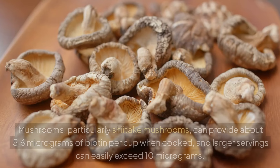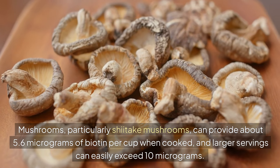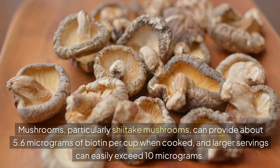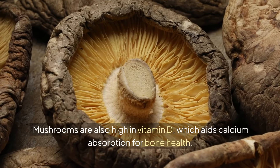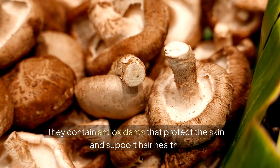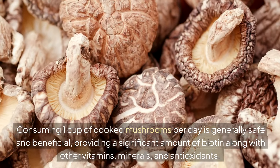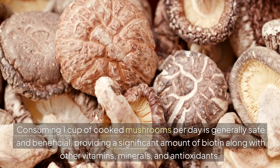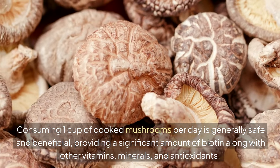4. Mushrooms. Mushrooms, particularly shiitake mushrooms, can provide about 5.6 micrograms of biotin per cup when cooked, and larger servings can easily exceed 10 micrograms. Mushrooms are also high in vitamin D, which aids calcium absorption for bone health. They contain antioxidants that protect the skin and support hair health. Consuming 1 cup of cooked mushrooms per day is generally safe and beneficial, providing a significant amount of biotin along with other vitamins, minerals and antioxidants.